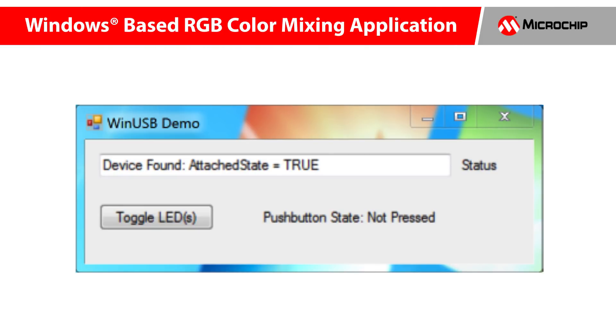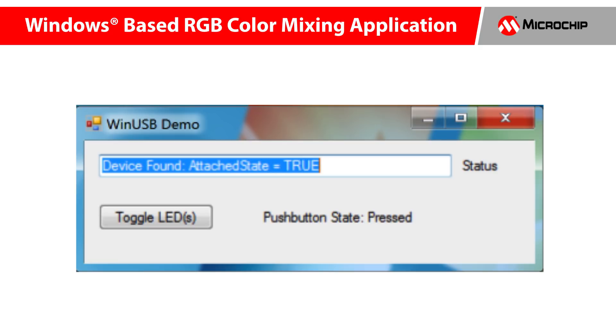This Curiosity Board also comes pre-programmed with the RGB color mixing application described earlier, and when connected to a Windows-based host computer via USB, the board enumerates as a custom/vendor-class USB device, which can interface with a user-defined custom demo application.